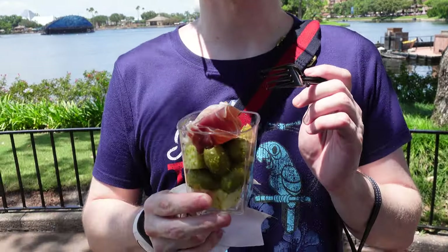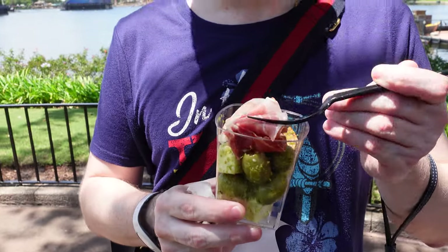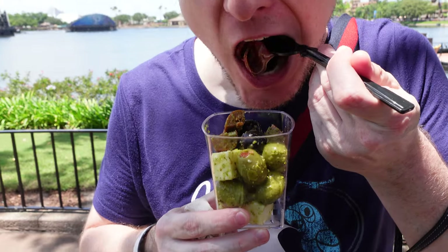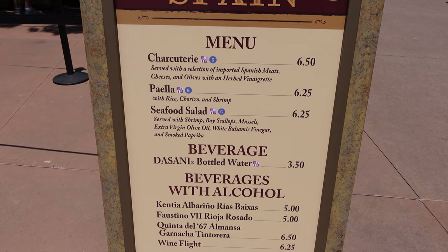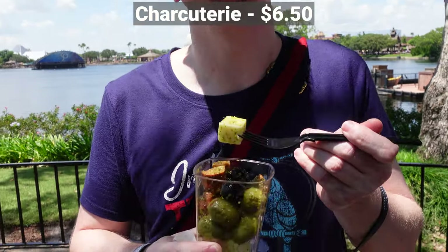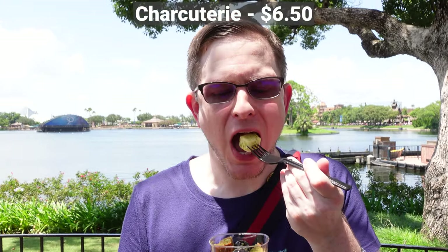This is the charcuterie from Spain. Going for the prosciutto all at once — that was basically just a mouthful of prosciutto. Good prosciutto. In fairness, the charcuterie has been a repeat from another year, so we've had it before and we know it's quite good.